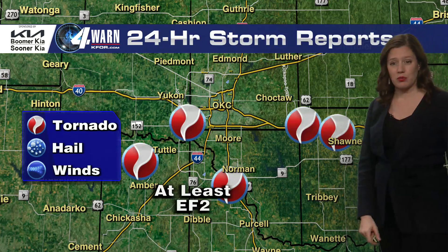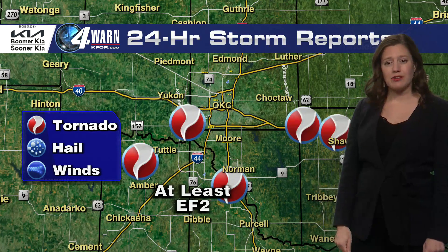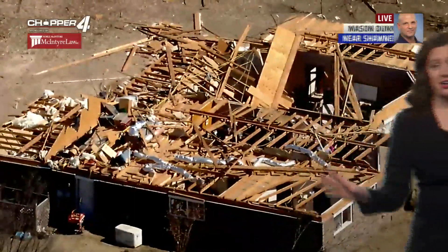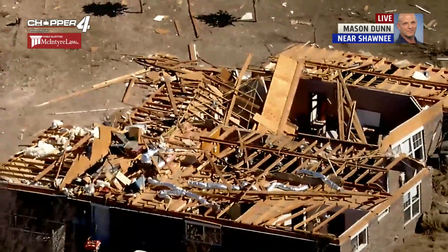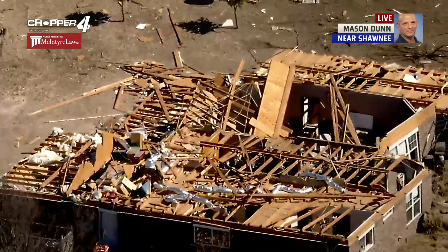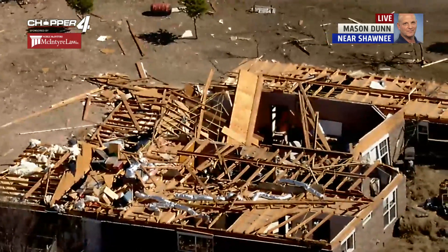They're also going to go out and rate the Shawnee tornado. Let's take it out right now to McIntyre Law Chopper 4. We have chopper pilot Mason Dunn, who is over Shawnee and has been out since early this morning. How would you compare the damage that you've seen in Norman and Goldsby to Shawnee, and how long is the damage path?